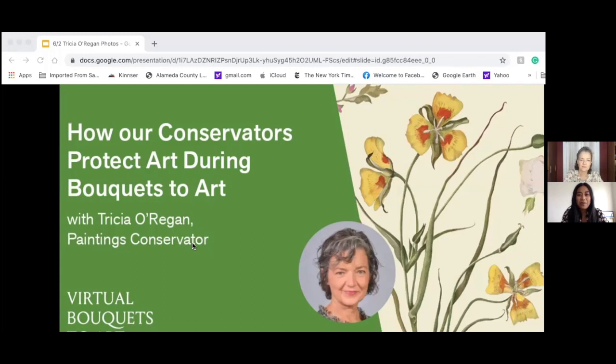For our longtime followers, today's guest might be a familiar face, and for those tuning in for the first time, I'm thrilled to introduce you to Tricia O'Regan, paintings conservator. Tricia, thank you for joining us. We're so excited to get a behind-the-scenes view of what conservation does during Bouquets to Art.